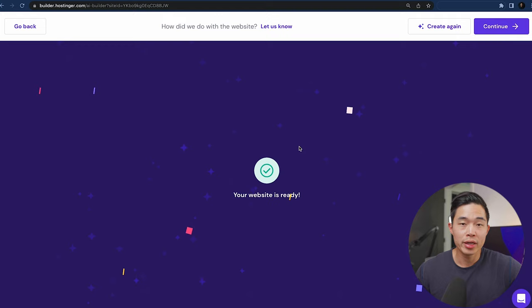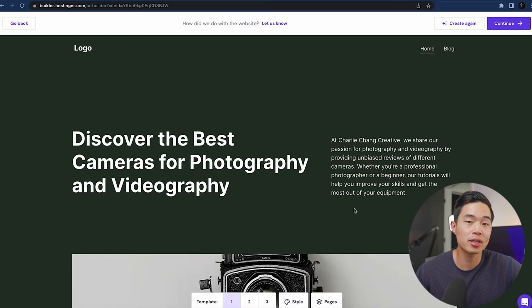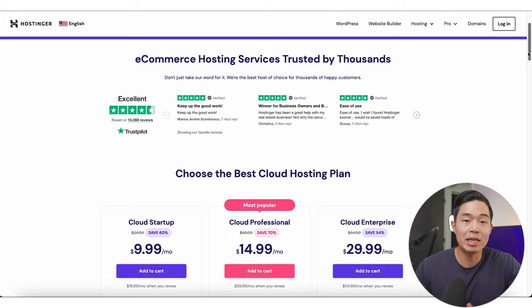In terms of usability and speed, Hostinger is great. Their website speeds are fantastic, and the fact that their user interface is so easy to use is definitely a big plus. I've spent the last couple of months playing with the website builder, and I really do think that this rivals that of Wix. Hostinger does have e-commerce options, and their customer support is also fantastic. So in terms of pros: we have their affordability — it's super cheap — we have the ease of use, it's very easy to build a website using their website builder, we have their AI tools, all their different templates, and their fantastic customer support.